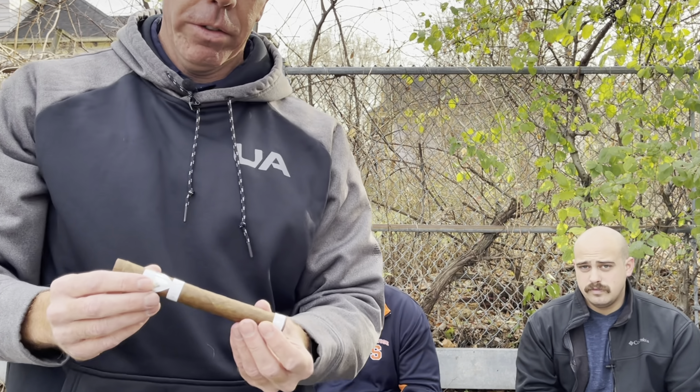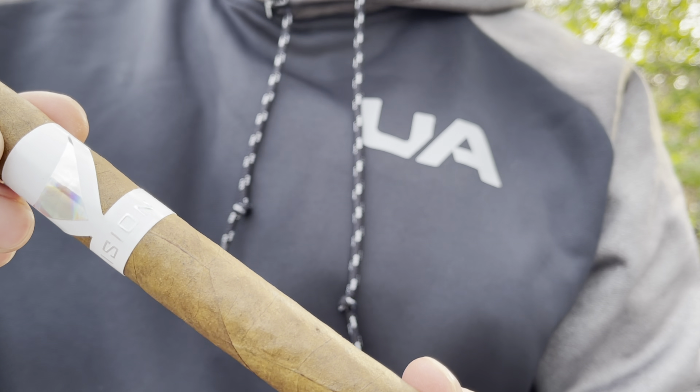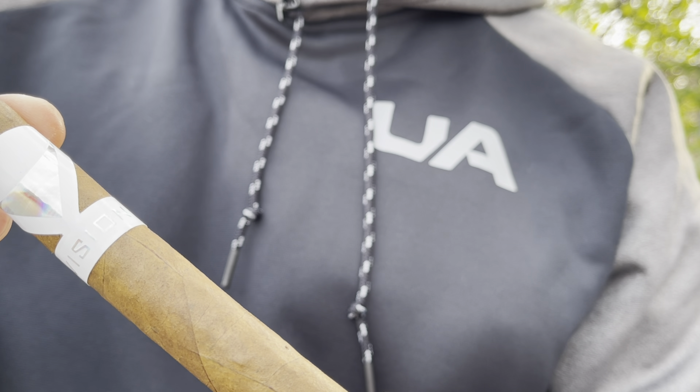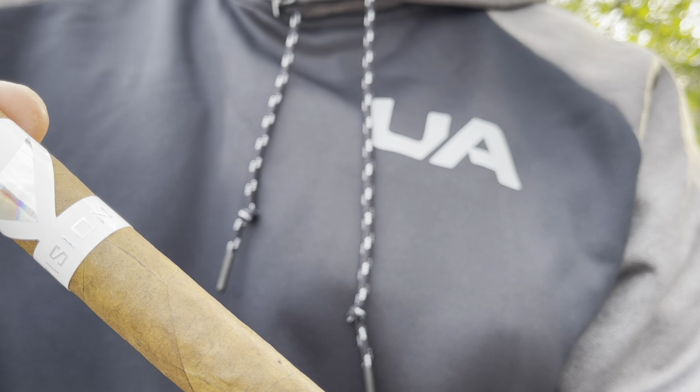So it's the most expensive cigar I've smoked. We're kind of excited to see what it tastes like and see the difference. Jeff, you want to give them a close-up? Yeah, going to get a close-up of this beast. This is a Churchill — it's 7 by 50. Look at that gorgeous wrapper.